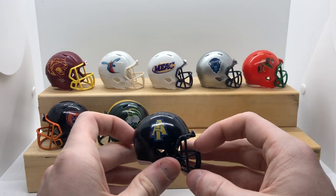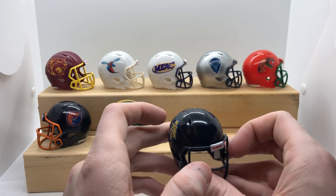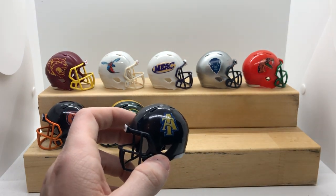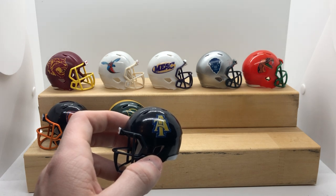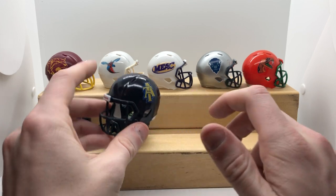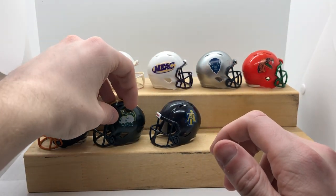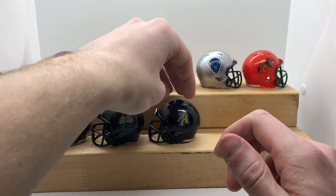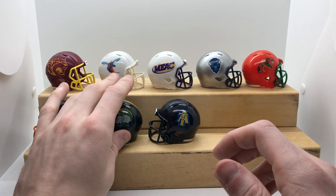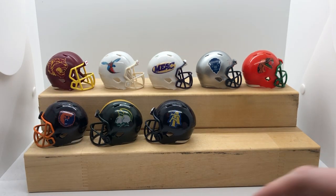North Carolina A&T — Navy shell, Navy mask, really simple. They are moving to the Big South, I believe, or the SoCal conference. A lot of people are upset about that — don't blame them. A lot of tradition here, a lot of Celebration Bowl matchups are gonna kind of go down the drain, but I still believe HBCU football is gonna go on pretty strong with or without them.